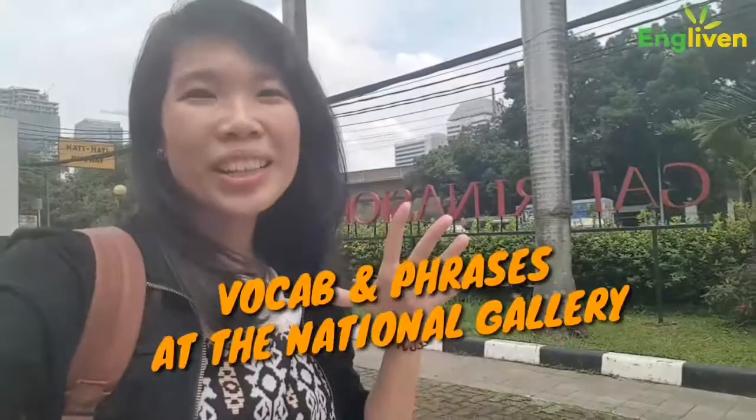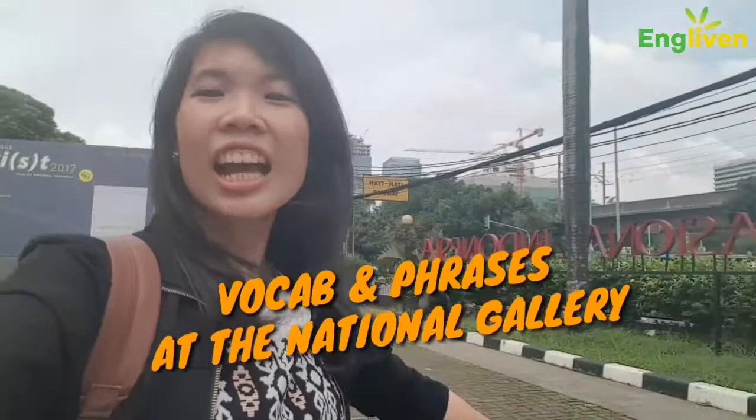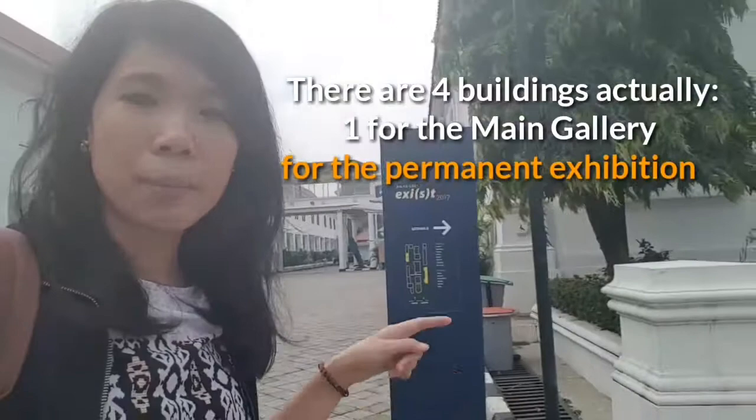Welcome to the National Gallery of Indonesia — my first time visiting. There are three galleries I can visit today: the main gallery, and down there a temporary gallery called Axis.